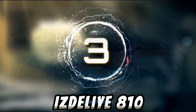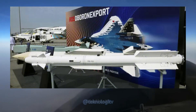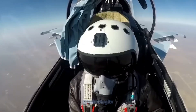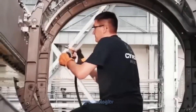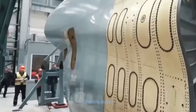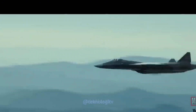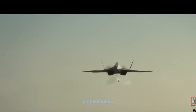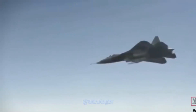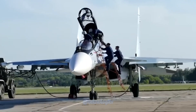Izdilye 810 adalah rudal udara ke udara yang dikembangkan oleh Rusia. Meskipun informasi rinci tentang rudal ini terbatas, diketahui bahwa Izdilye 810 adalah rudal udara ke udara jarak menengah dengan kemampuan supermanuverabilitas. Detail spesifik tentang jarak dan kecepatan Izdilye 810 sampai saat ini masih belum diketahui secara publik.